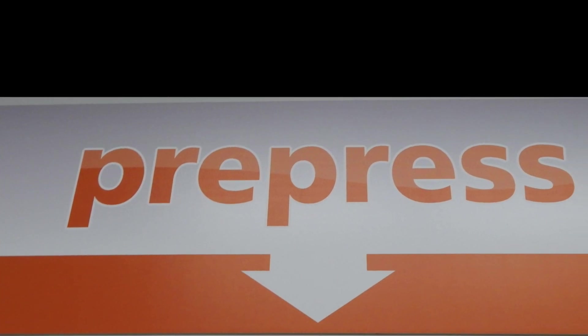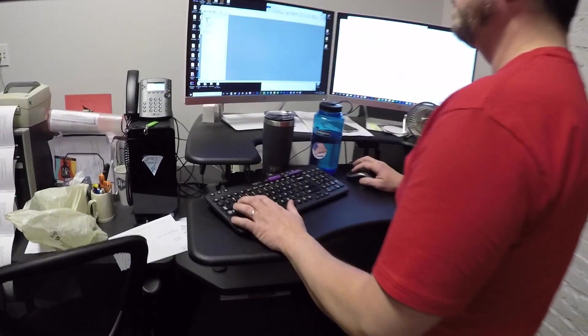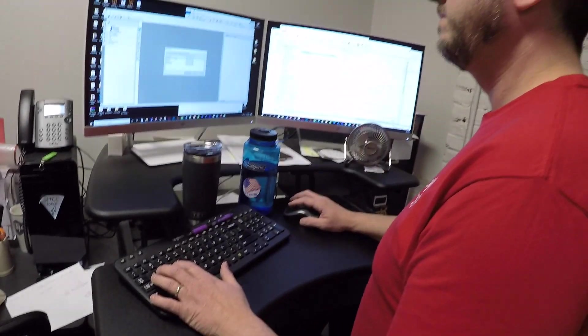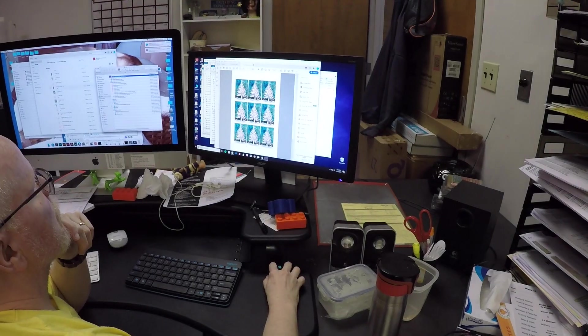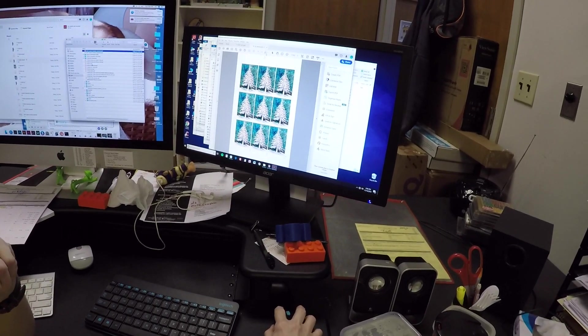Everything starts in pre-press. It's where the creating happens. As part of the pre-press team, what we do is look at files that come in from our customers — things that people want to print. We check over and make sure that everything is good to go. We look for the fonts to see if everything is embedded there, so it's going to come out the same way it looks on the screen. That way, the customer is going to get what they want.